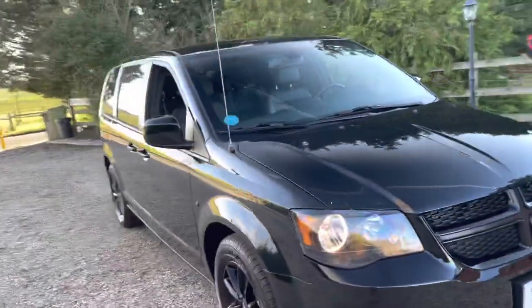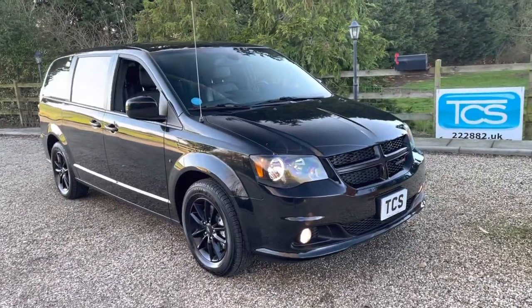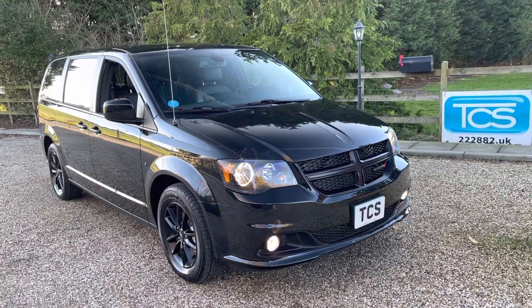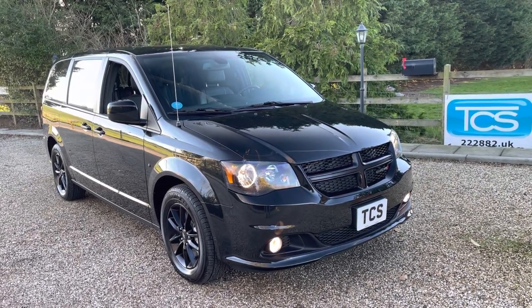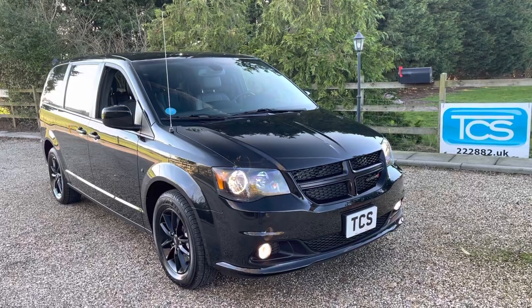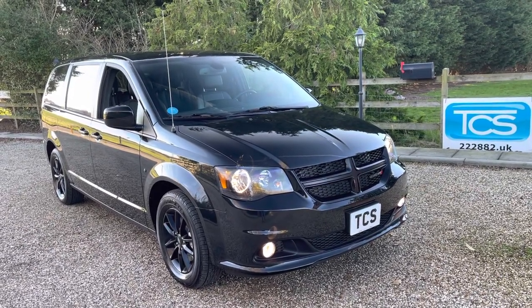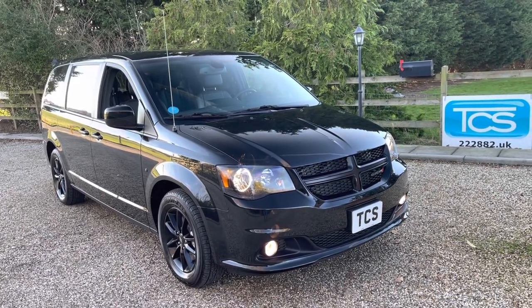So there we are — that's the 21 plate, UK registered, all ready to go. £280 a year road tax because it's a grey import from outside Europe. Just delivery mileage, seven seats, automatic, heated front seats, heated steering wheel, cruise control. We've got all the creature comforts you'd want. One fantastic vehicle for many different range of uses.